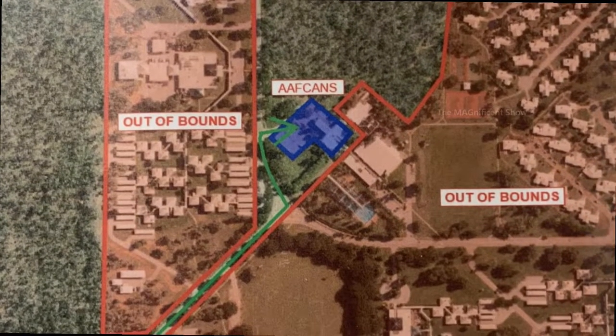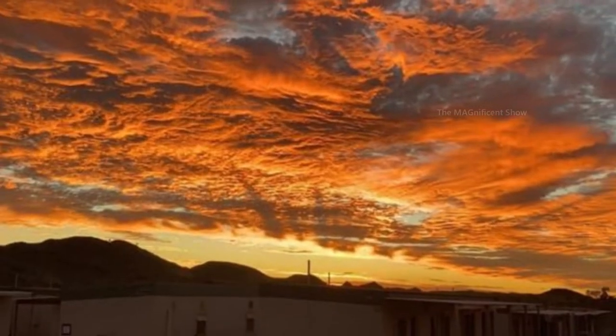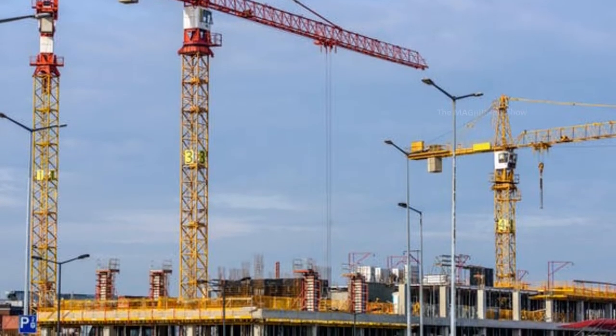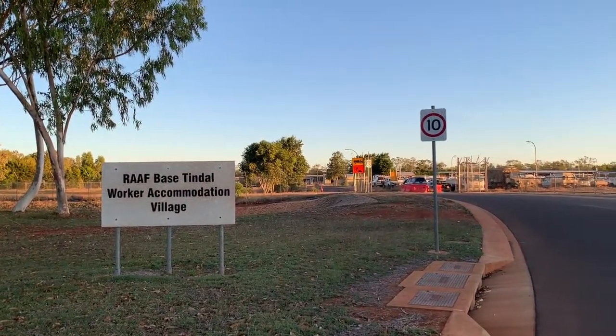This camp can accommodate more than 200 people at the same time and currently this camp is nearly full. All the workers staying here are working in various projects in Katherine, Northern Territory, Australia. This is the entrance board of this camp — let's go inside.